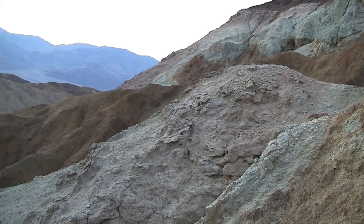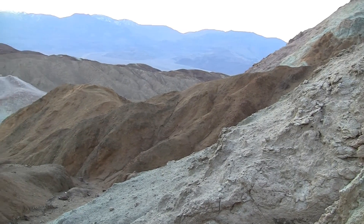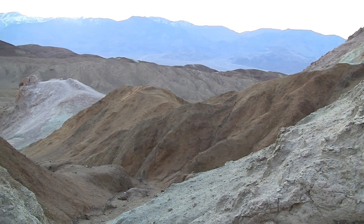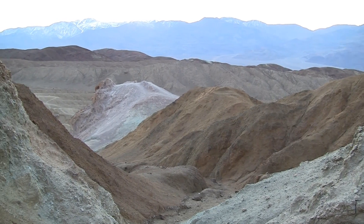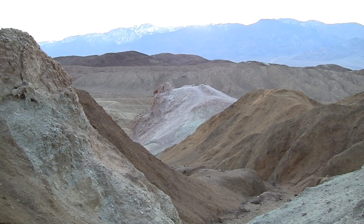It does look like the sun has set off in the west. And that's Artist Palette.